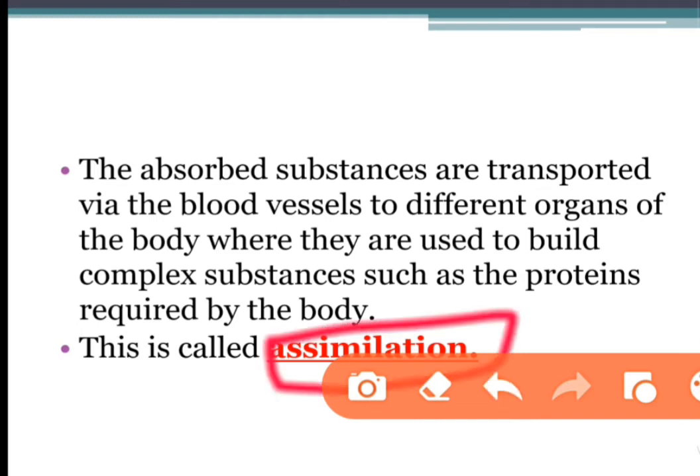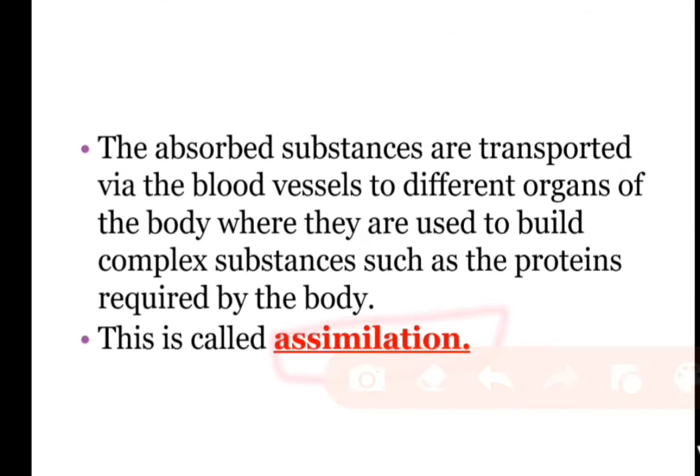Assimilation is the movement of digested food molecules into the cells of the body where they are used. For example, glucose is used in respiration to provide energy, and amino acids are used to build new proteins. In the cell, glucose breaks down with the help of oxygen into carbon dioxide and water, releasing energy. Food that remains undigested and unabsorbed enters the large intestine.